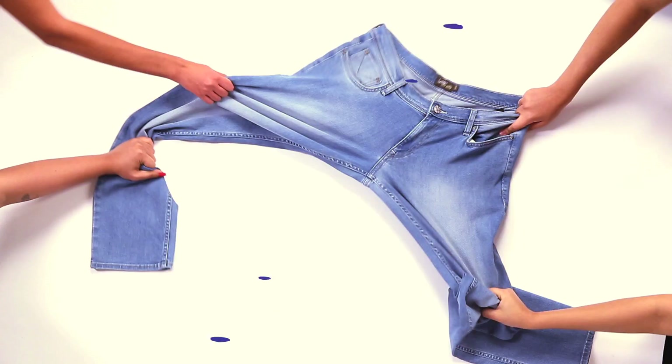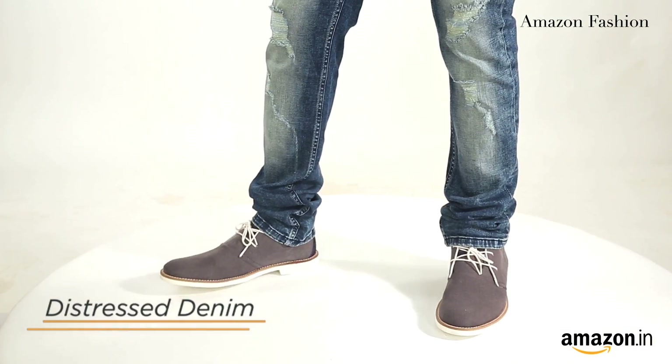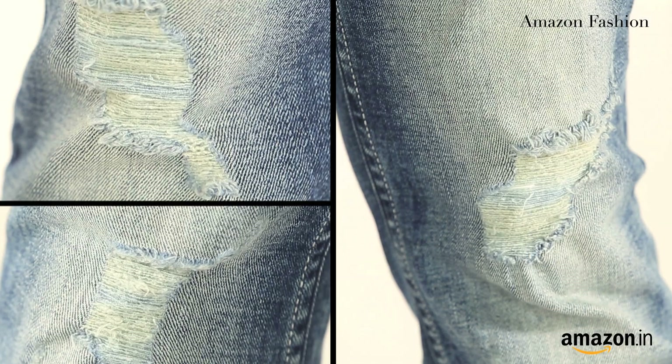Let's talk about the must-haves for men this season. A staple in every man's wardrobe is denim. This season, the trends are distressed denim, ice wash denim, anti-fit and coloured denim. My pick would be the distressed denim — it dresses you up and down in one shot, and you're comfortable in a t-shirt.